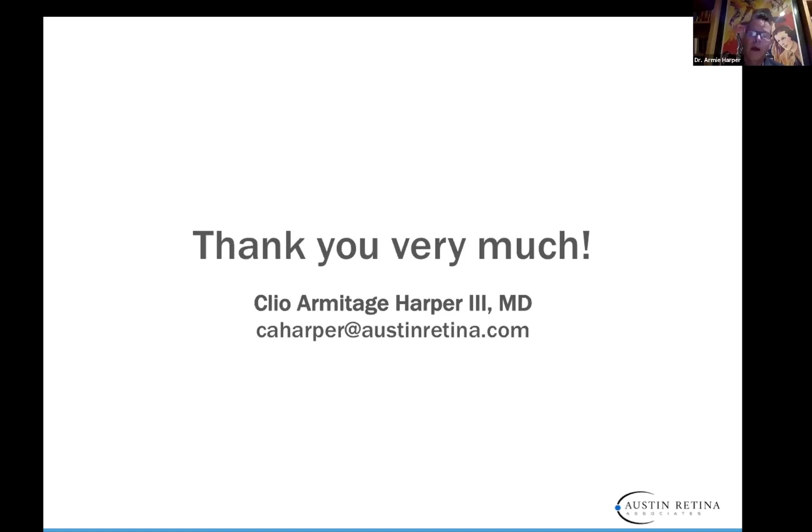Q&A: For how long do you follow babies treated with anti-VEGF? We follow babies to 60 weeks, then take them to the OR and treat with laser. Following that, since I'm a retina surgeon, I send them to the pediatric ophthalmologist for refractions. We recently looked at refractive errors for treatment with Lucentis followed by laser and found no induced refractive errors compared to average. It works well in allowing the anterior segment to develop.